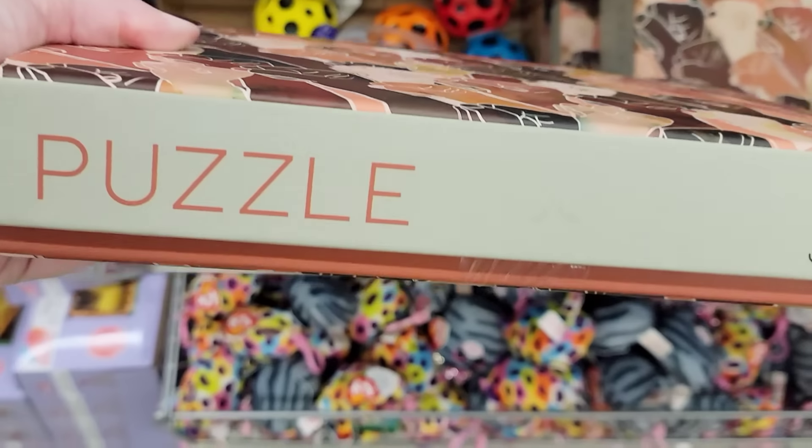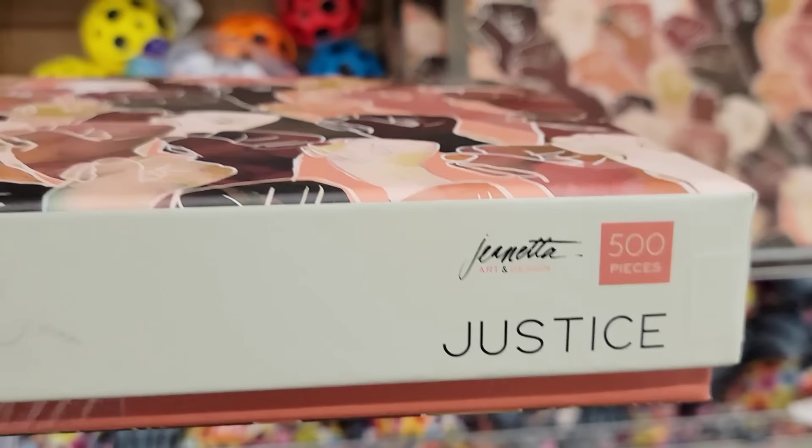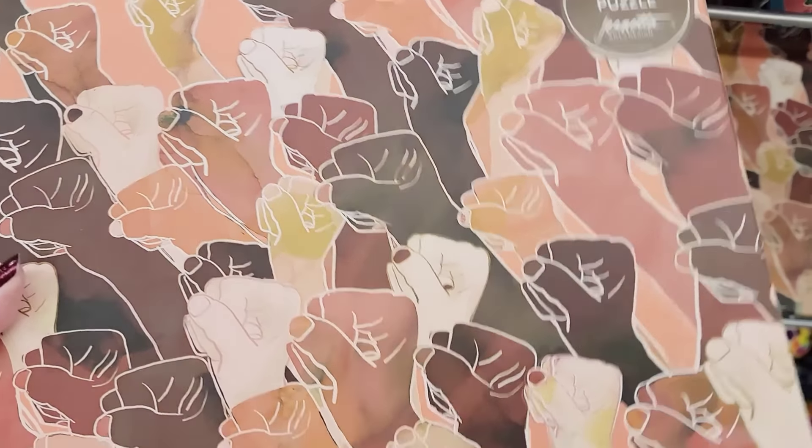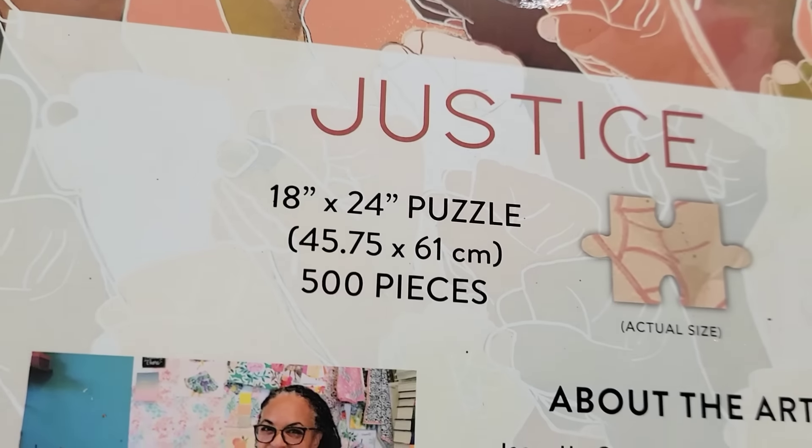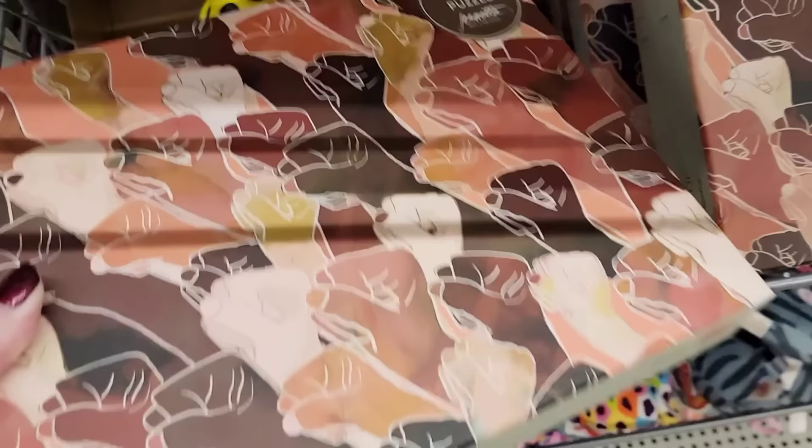Here we're going to be starting off with this 500-piece puzzle. It is 18 by 24 and it is called Justice. These are usually about $16.99 at other stores.